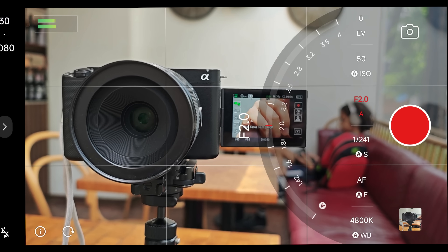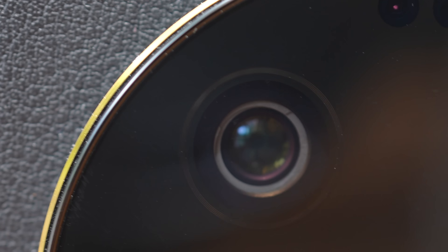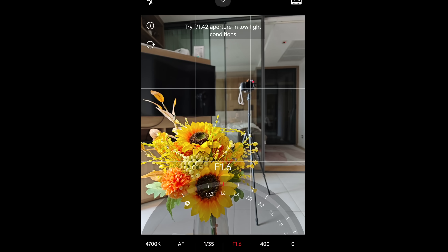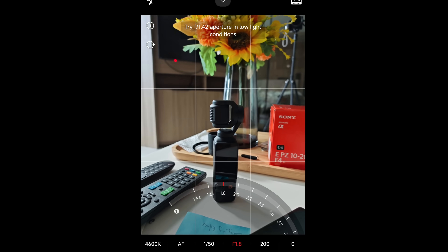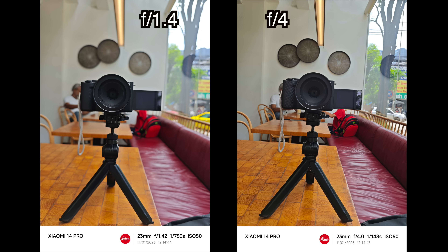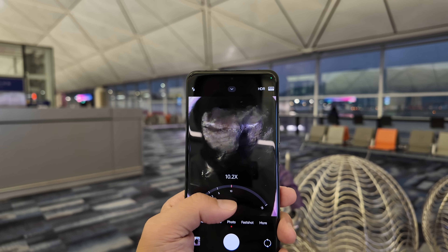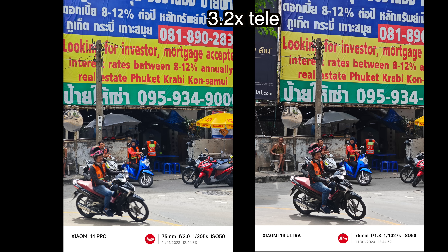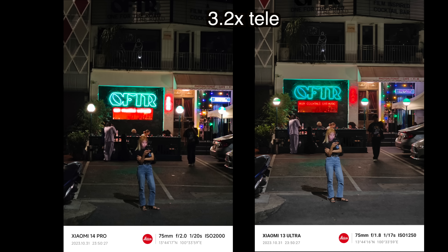The Xiaomi 13 Ultra also had variable aperture, but only two stops: f/1.9 and f/4. The 14 Pro has a wider range — f/1.4 to f/4 with stops in between. To be honest, because the lens and sensor are so small, you'll really only notice a meaningful difference at wider f-stop jumps, like f/2 versus f/4. The other two cameras cover a 14mm ultra-wide and 75mm telephoto focal length, and both look pretty good, though their apertures are smaller than on the 13 Ultra, so in very low light the 13 Ultra is slightly better.